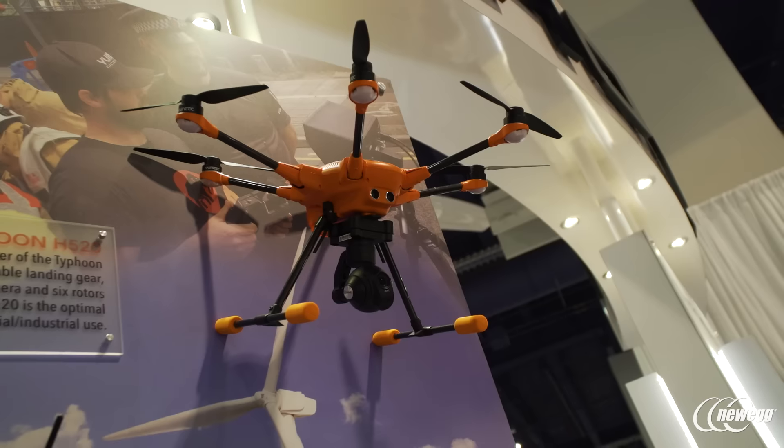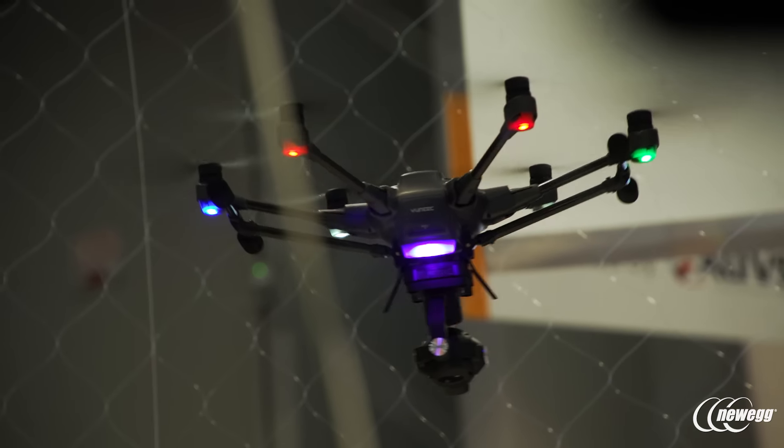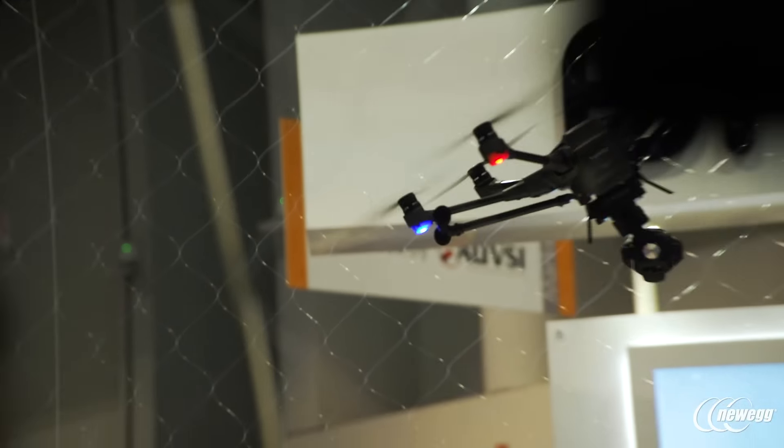Say our Typhoon Wizard is following you and you're going through an orchard. What it's going to do is say, there's a tree, and it'll go up, down, over, and around. So it's really cool and it's only going to get better. You really don't have to do much, so it's a very, very easy to use technology and Intel really did an awesome job with it.